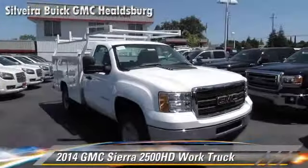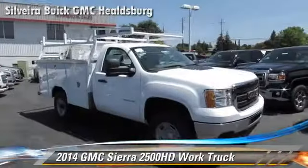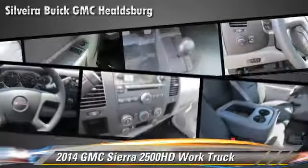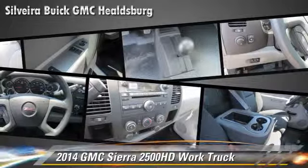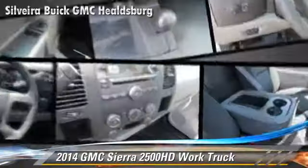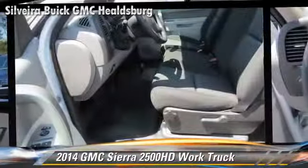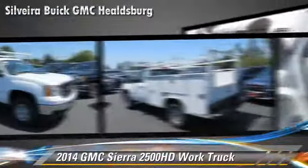Powered by a 6-liter V8 engine, this vehicle is well-equipped. This GMC features dual front airbags and four-wheel drive. Safety features include traction control, stability control, and four-wheel ABS.